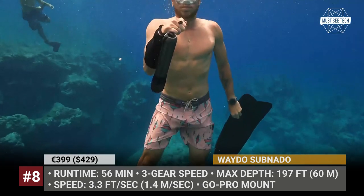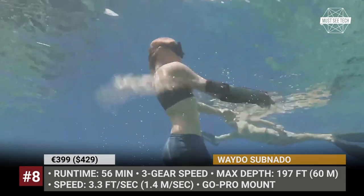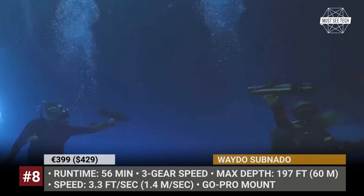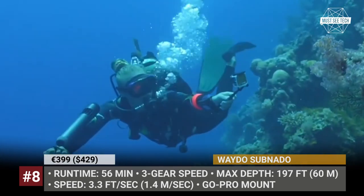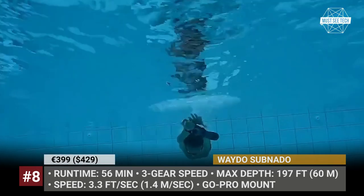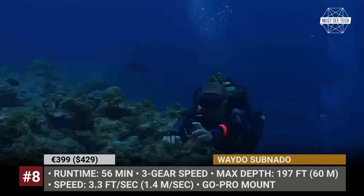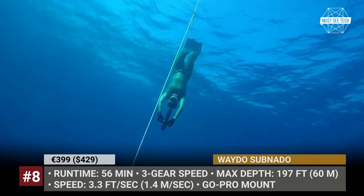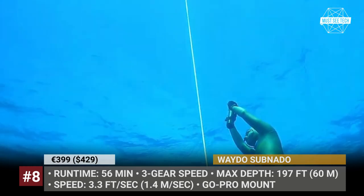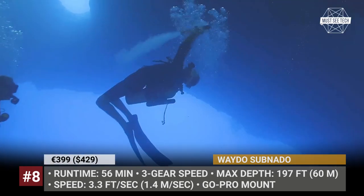The gadget is sized like a large water bottle, weighs just 3 pounds and is airline approved for transportation. The Subnado has a powerful 3-speed motor that can accelerate your water activities to 3.3 feet per second and is controlled with a revolutionary finger ring controller. The runtime is 56 minutes, while the 98Wh lithium-ion battery supports 100W fast charging in 1 hour and 20 minutes. The Way2 Subnado allows for 197 feet depth of underwater exploration and its mount supports 3 auxiliary accessories like a GoPro camera.